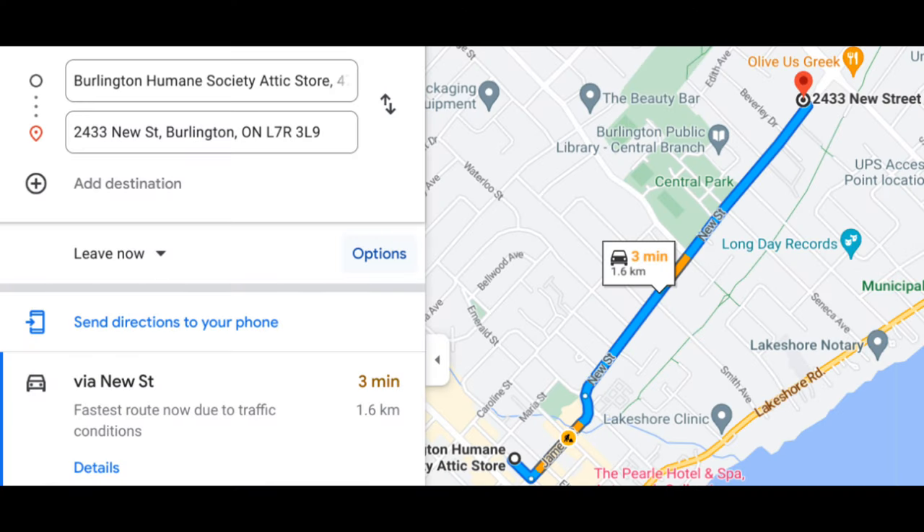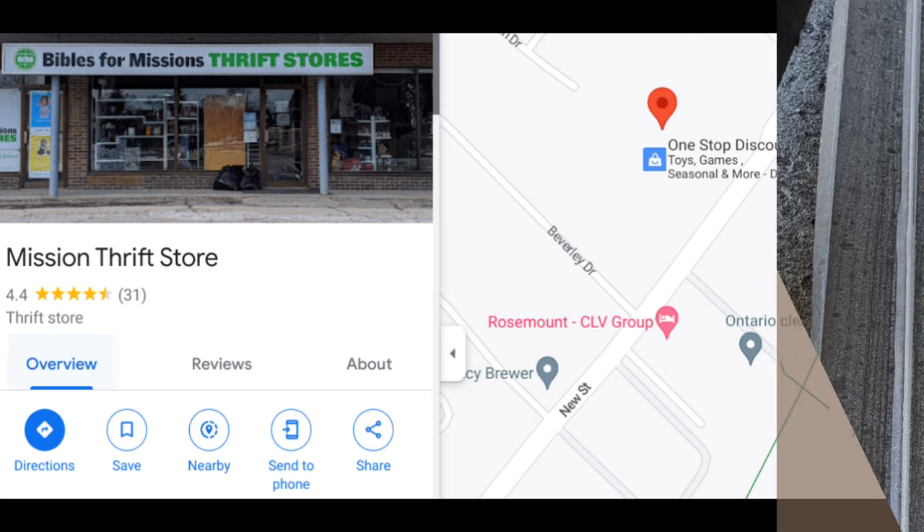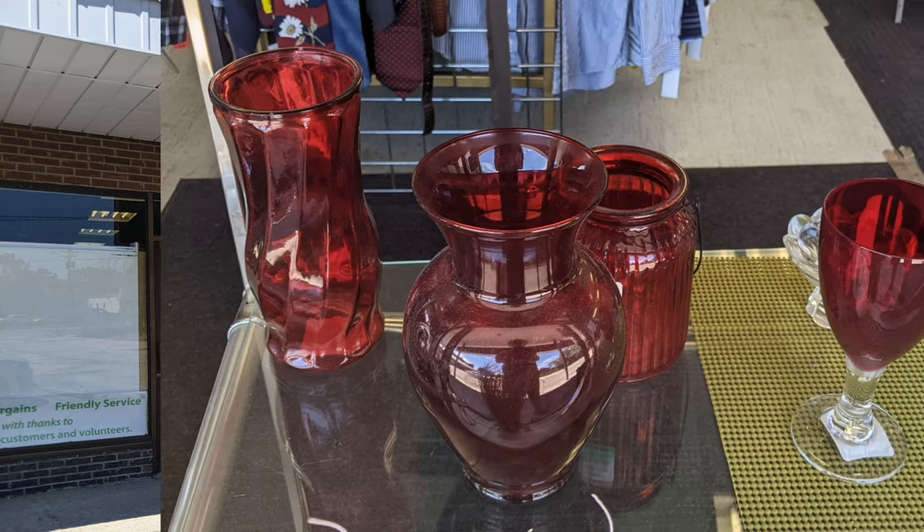The next one on this tour is the Mission Thrift store. It is definitely a walkable trip from the Attic. Use the address I had on the map, because the Google Maps route goes down some back laneway.